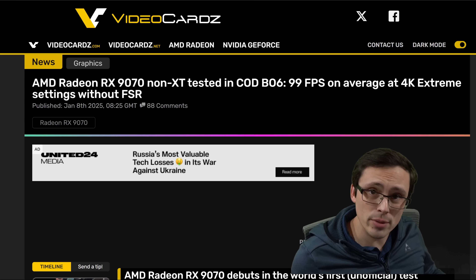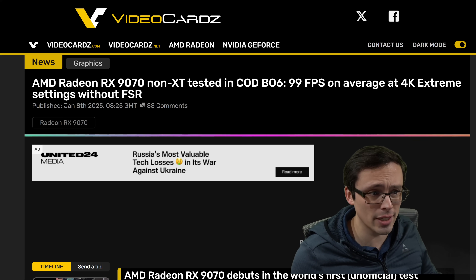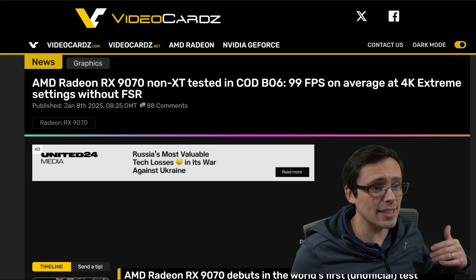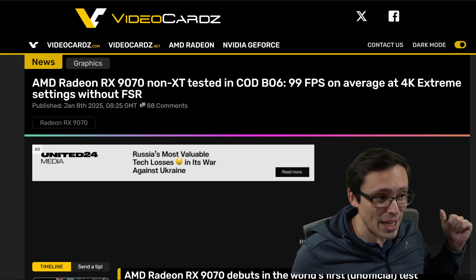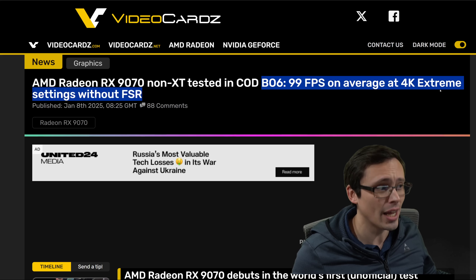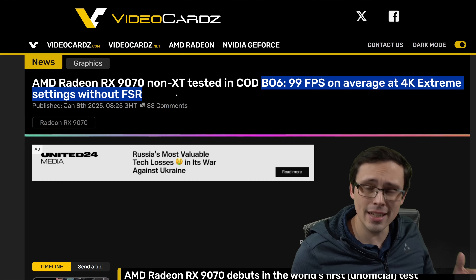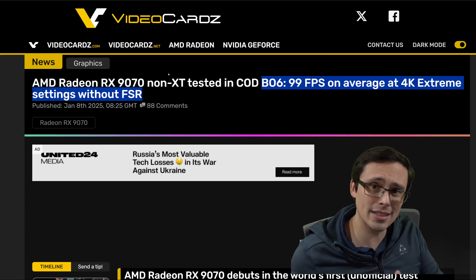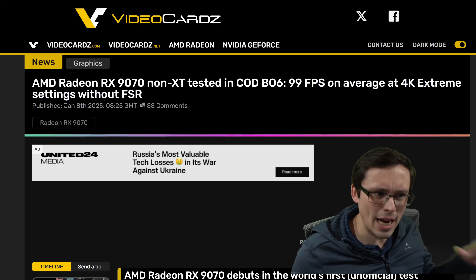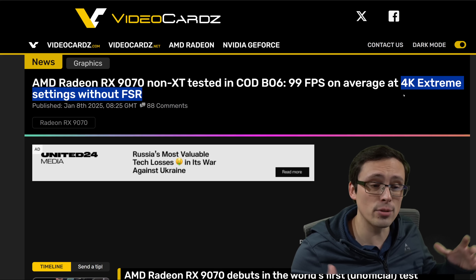While AMD didn't seem to want to give any benchmark results for their new RX 9070 or 9070 XT GPUs at their CES presentation, they do have a 9070 on display playing Call of Duty Black Ops 6. A journalist was reportedly able to test it in the built-in benchmark, scoring 99 frames per second on average at 4K extreme settings without FSR enabled. However, I've done my own testing comparing it to a 7900 XT and 7900 XTX, and it leads me to believe that perhaps the graphic settings weren't applied correctly in this benchmark.